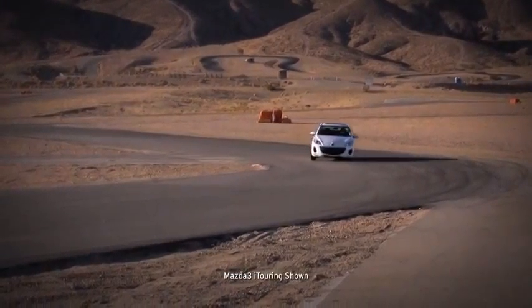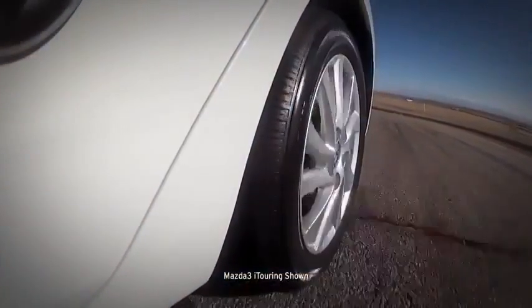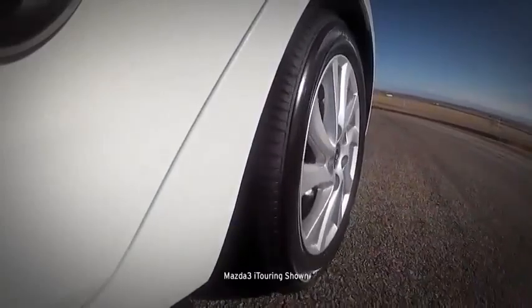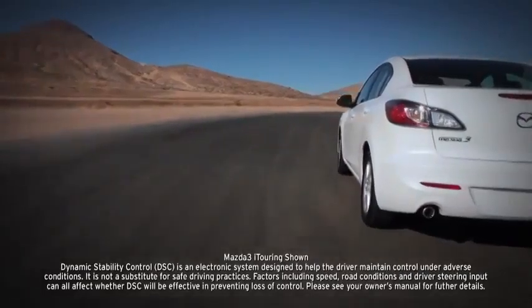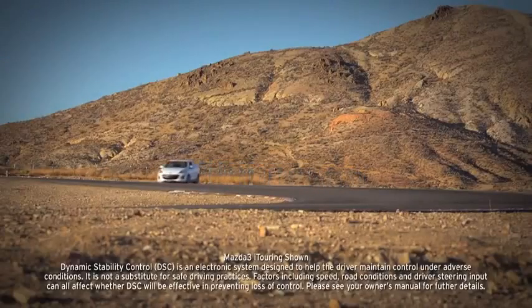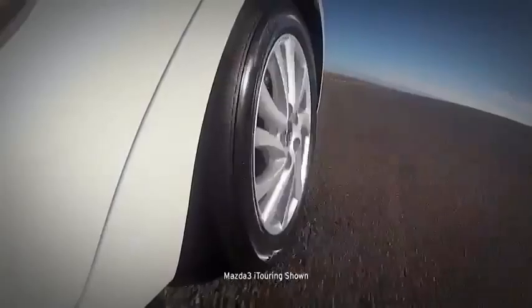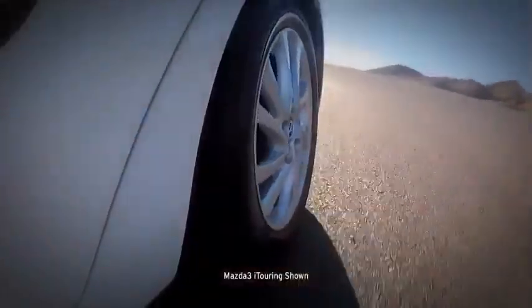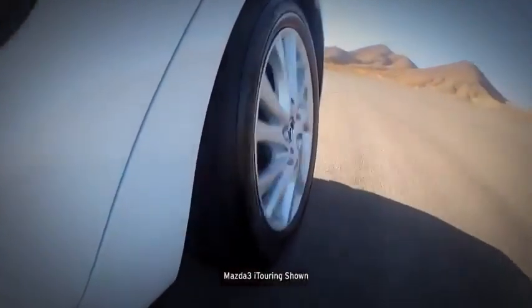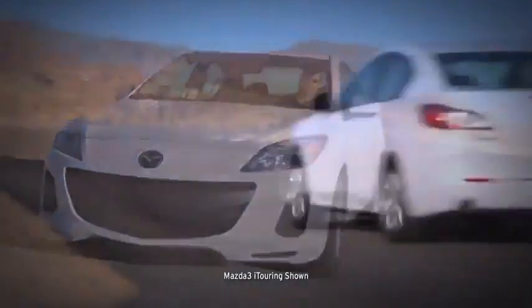Four-wheel disc brakes deliver plenty of stopping power, helped by an anti-lock brake system, brake assist, and electronic brake force distribution. Standard dynamic stability control and a traction control system counteract over and understeer and wheel spin to help keep you glued to the road. The tire pressure monitoring system, standard on all Mazda 3s, helps you keep your tires inflated properly to help with safety as well as maximize your fuel efficiency.